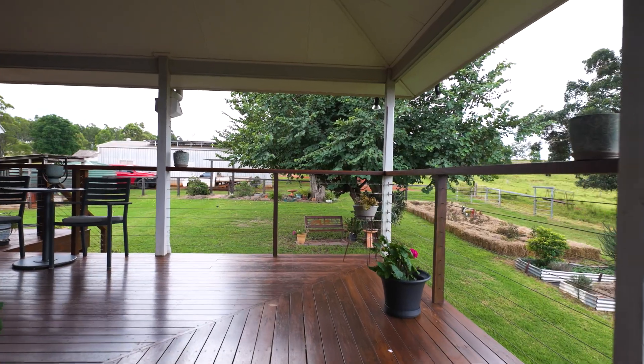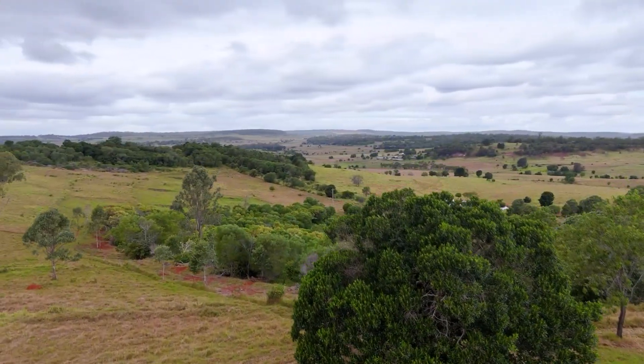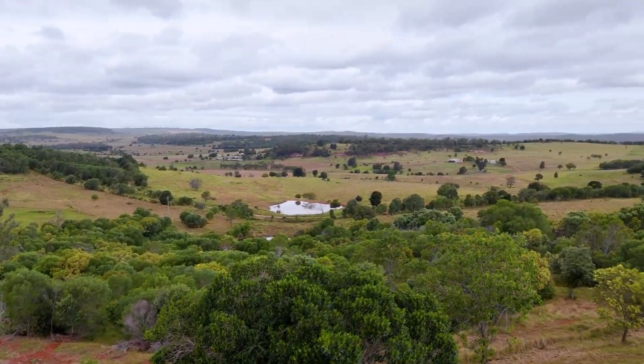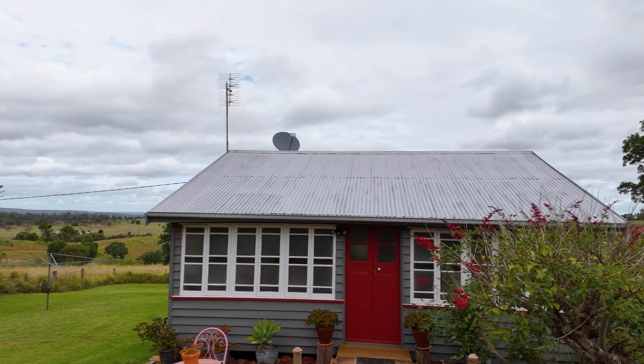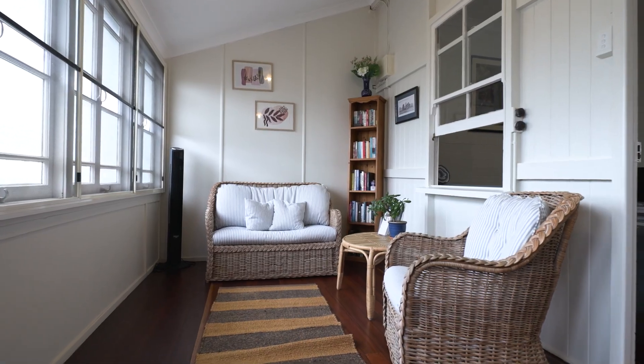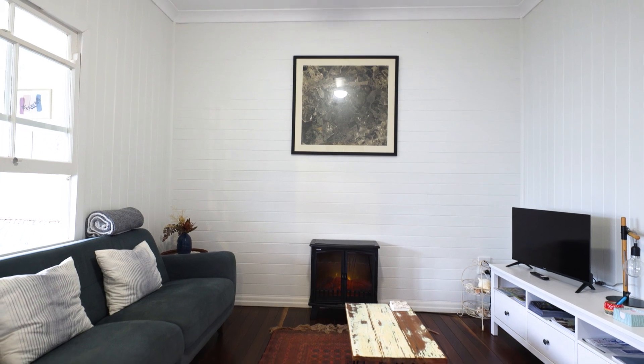Views from every angle — this is countryside living at its finest. Meanwhile, the cottage just a stone's throw away has been tastefully renovated and operates as a thriving B&B. Guests are welcomed into the serene space featuring original timber flooring, a sunroom, and a deck overlooking the picturesque surroundings.